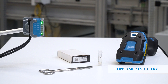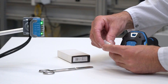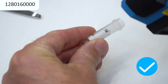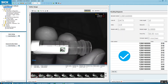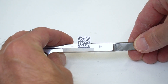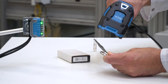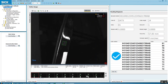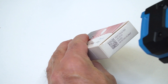Typical challenges in the consumer industry include mostly imprinted or laser-etched codes, like printed code attached to the round surface of a tube. A lasered code on the polished stainless steel surface of scissors. Or an inkjet code on a package.